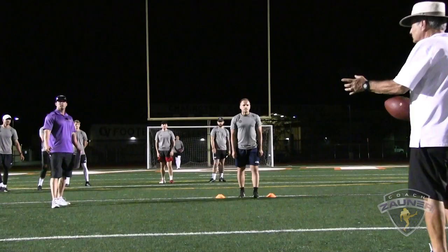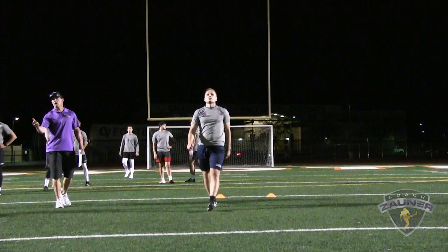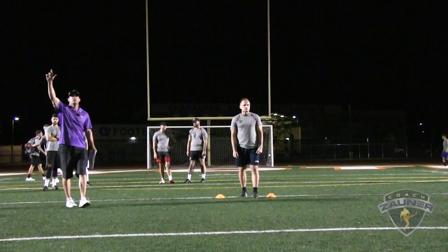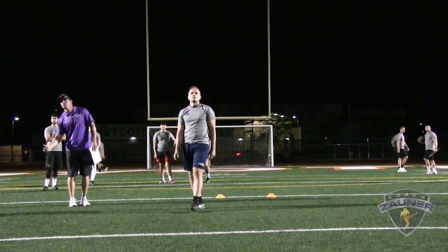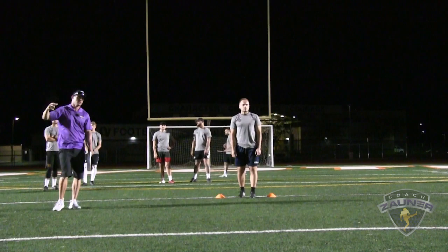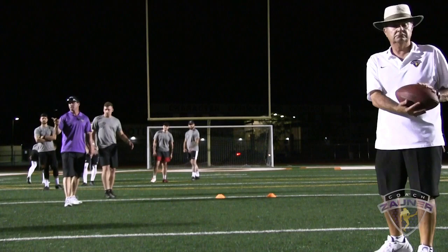Kicker number 3, punt number 1. Alright, I got a 1-2-9 wobbly spiral, nose up, off to the right. I got a 3-7-5 hang, 38 yard punt. Punt number 2 — I got a 1-3-4 get-off, wobbly spiral nose over, 4-4-7 hang, 46 yard punt. Next punt — I got a 1-3-2 get-off, wobbly spiral nose over, out to the right, 4-8-3 hang, 42 yard punt.